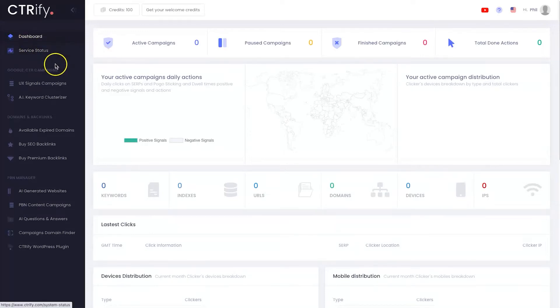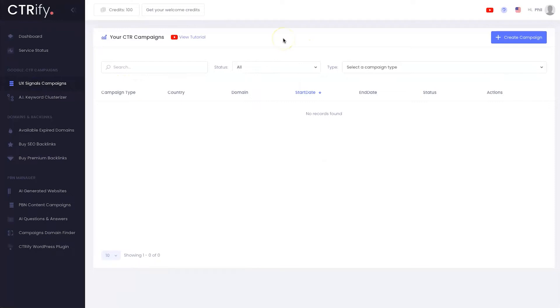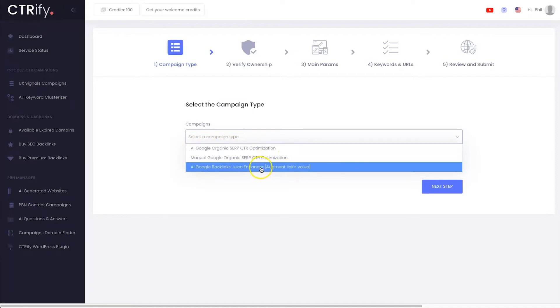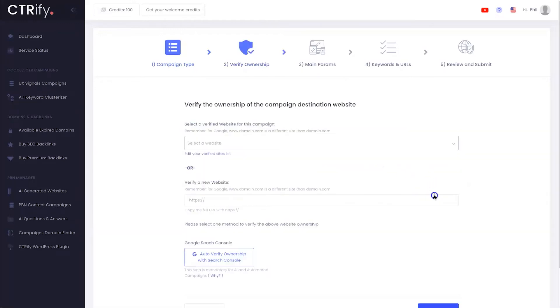There is also a service status tab you can check out. Let's start with the Google CTR campaigns — I'll click on UX Signals Campaign. When you create a campaign there are a few options: you can choose the AI to scrape your website, see what's inside your Google Search Console, do it manually, or use the backlinks juice enhancer. I'll just use the AI organic SERP CTR version and click next step.